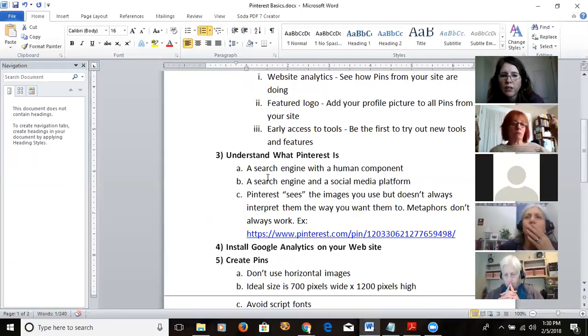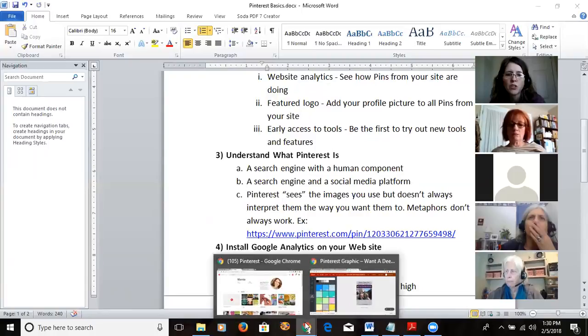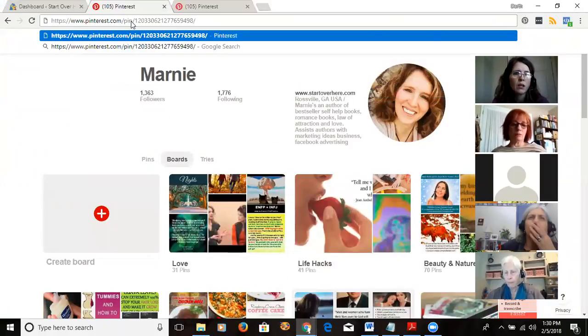Here's something important I didn't realize: Pinterest actually sees and interprets the images you're using. It may or may not interpret them the way you want. If you use a metaphor in your image that doesn't really relate to the subject of your pin, it could confuse Pinterest. Let me show you an example I noticed with one of my clients.